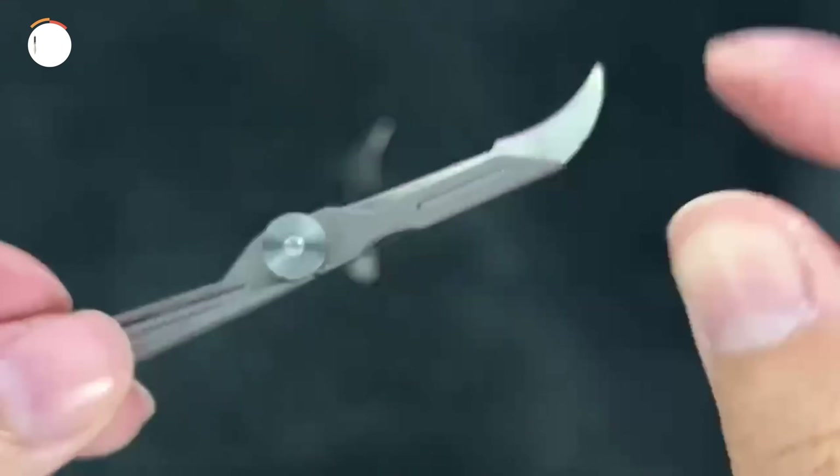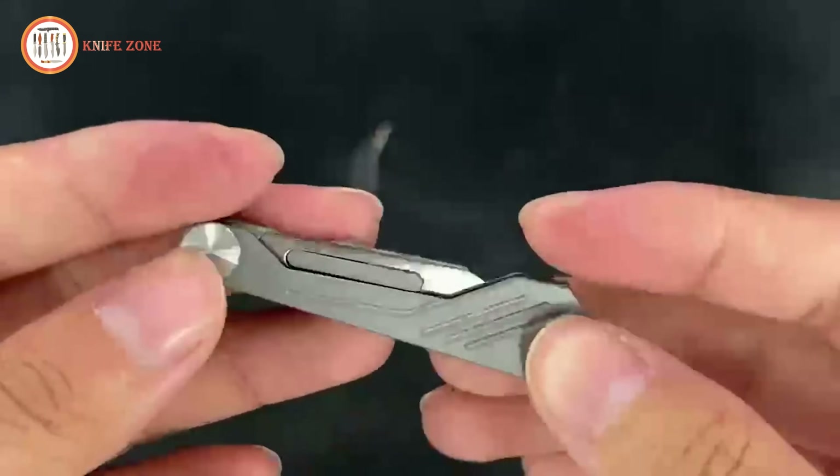Durable, versatile, and portable, this premium foldable knife reflects high manufacturing standards with advanced precision techniques and thorough quality assurance, making it a must-have tool for daily or tactical use.